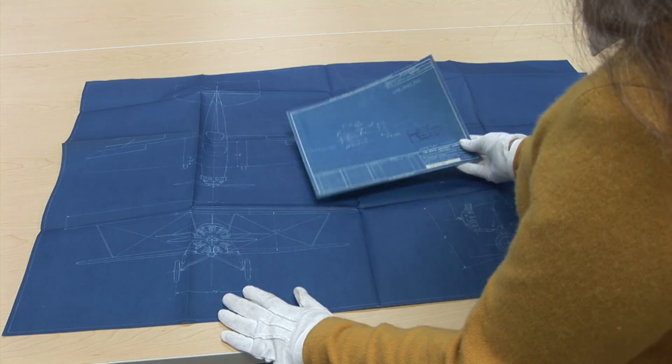The museum archive provides factory blueprints, technical manuals, and even log books from people who flew this particular airplane. The curator, who's a historian for this particular airplane, also acts as the overall project manager to make sure that all four teams of experts work together.